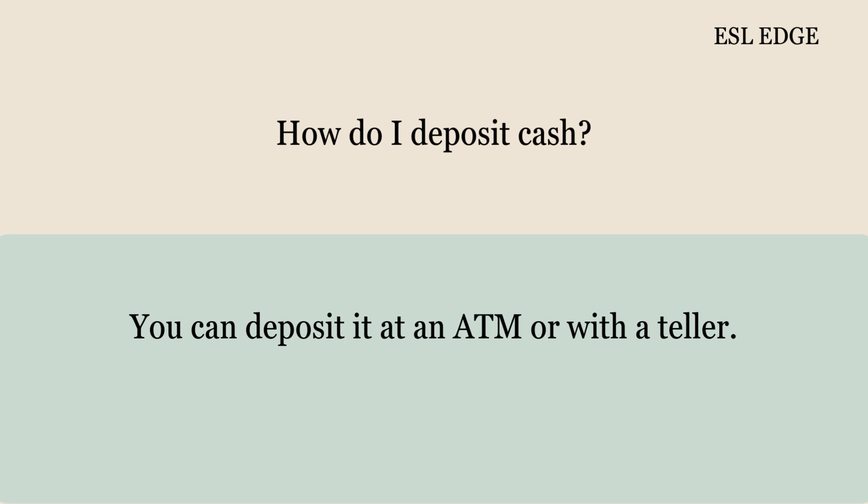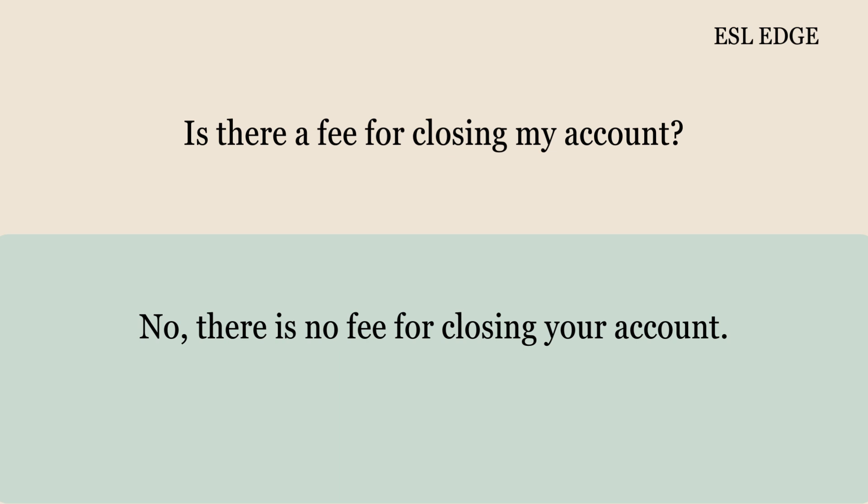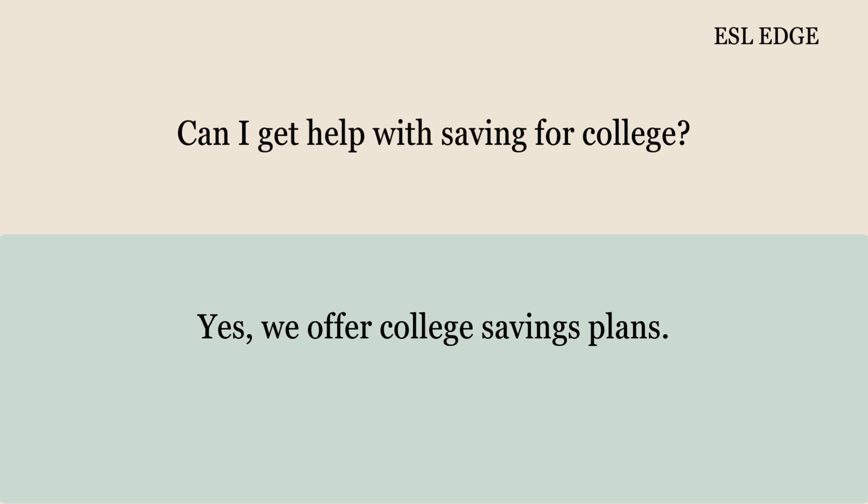How do I deposit cash? You can deposit it at an ATM or with a teller. Can I get a statement for the last year? Yes, I can print it for you now. Is there a fee for closing my account? No, there is no fee for closing your account. Can I get help with saving for college? Yes, we offer college savings plans.